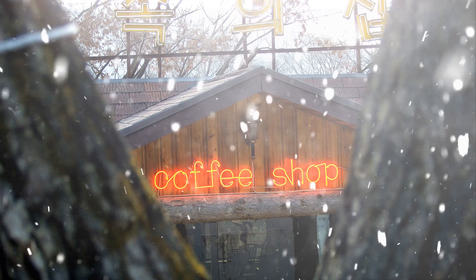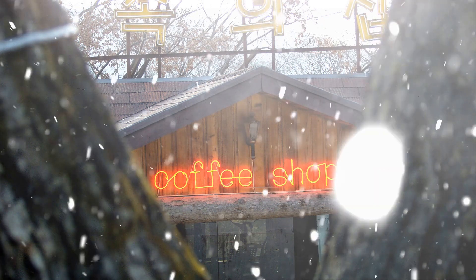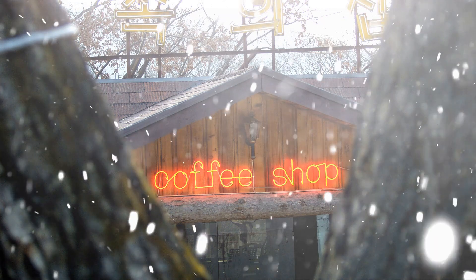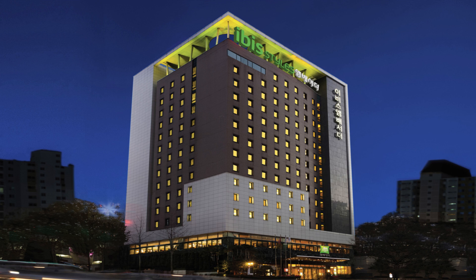Welcome back to Verify Giant, your go-to source for helping you shop online safely. Today, we're diving into the Ibis Styles Ambassador Soul Gangnam, where the only thing more confusing than the hotel name is the air conditioning system. I read a review where a guest described it as unpredictable, like a toddler with a sugar rush.